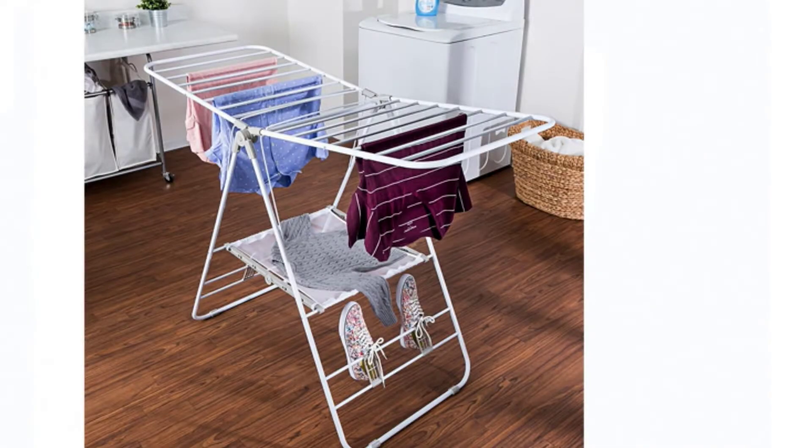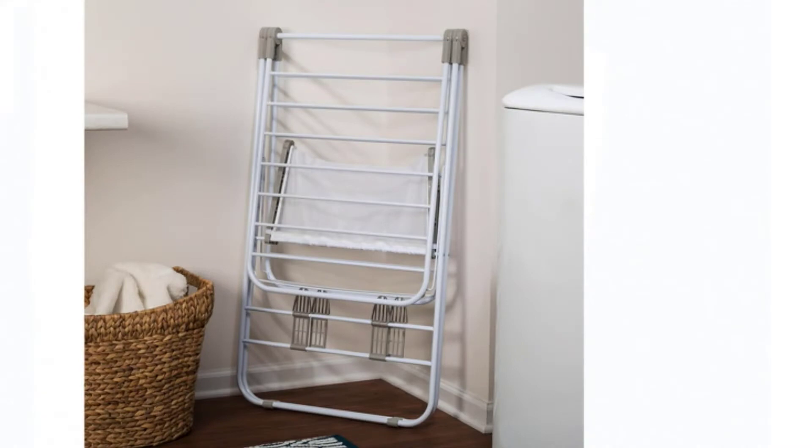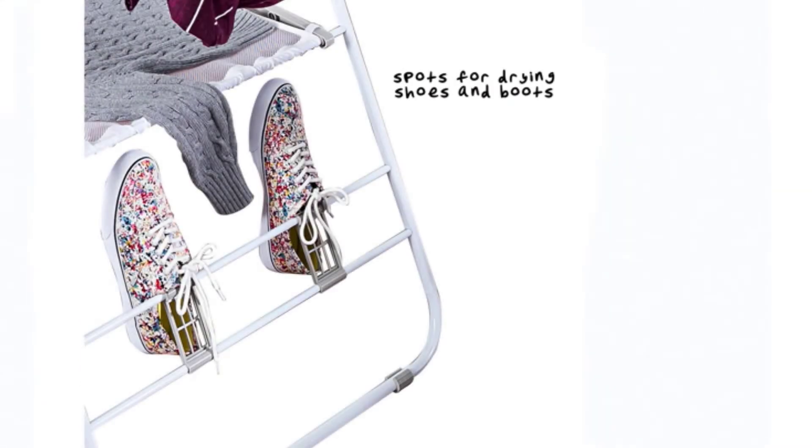Pros: comes with anti-skid legs, freestanding mounting type, spacious, and folds to be compact. Cons: may not withstand too much weight, and some rods may be flimsy.